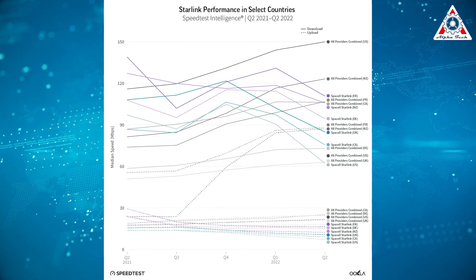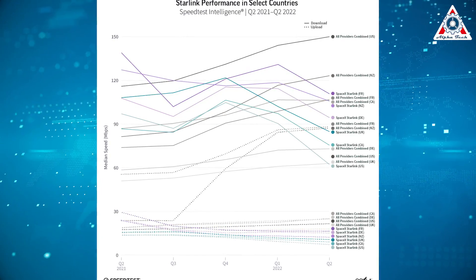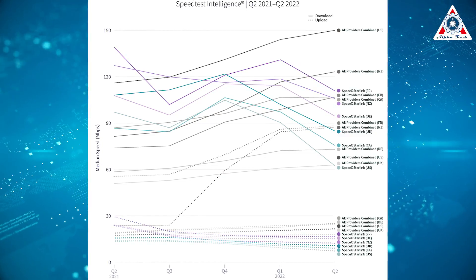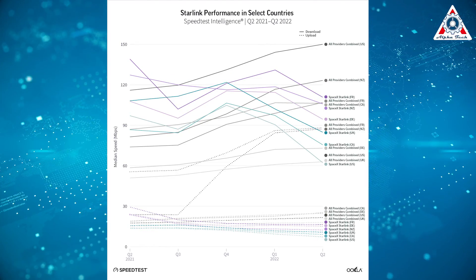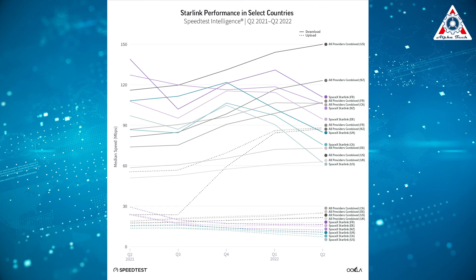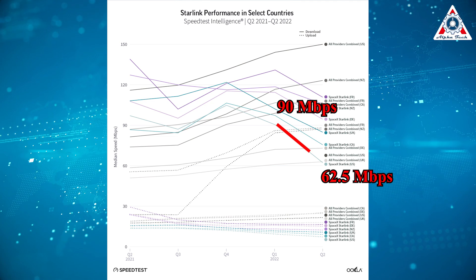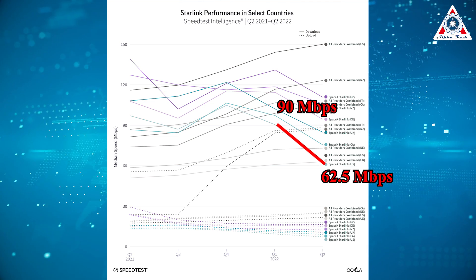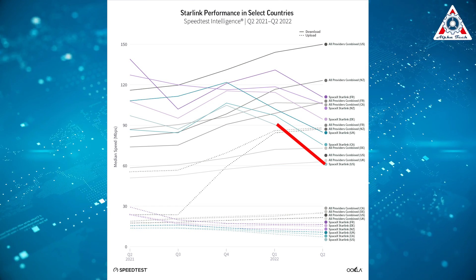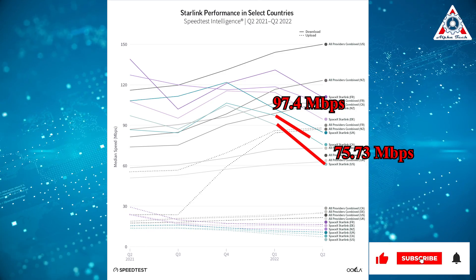Median download speeds dropped between 5 and 54 percent from Q2 2021 to Q2 2022 in the US, Canada, the UK, France, Germany, and New Zealand. From Q1 to Q2 2022 in the US, Starlink's median download rate dropped from more than 90 megabits per second to about 62.5 megabits per second. During the same period in Canada, Starlink's download speed dropped a similar amount, going from 97.4 to 75.73 megabits per second.